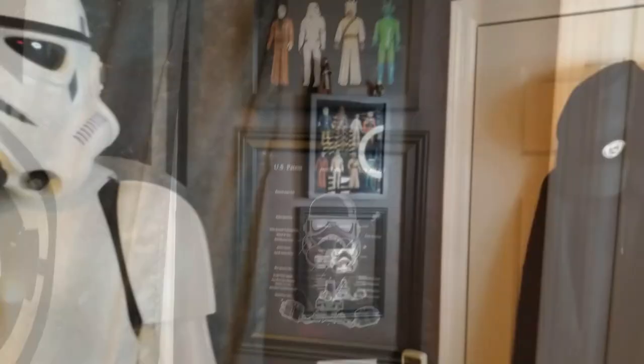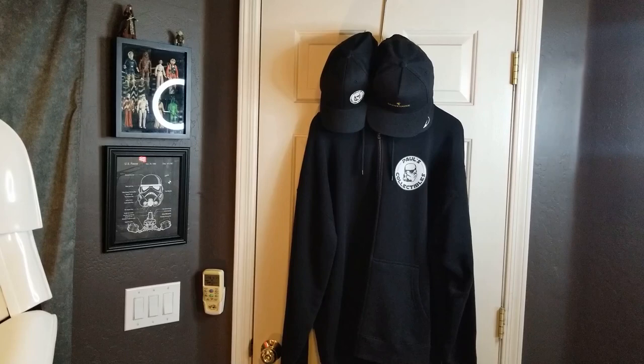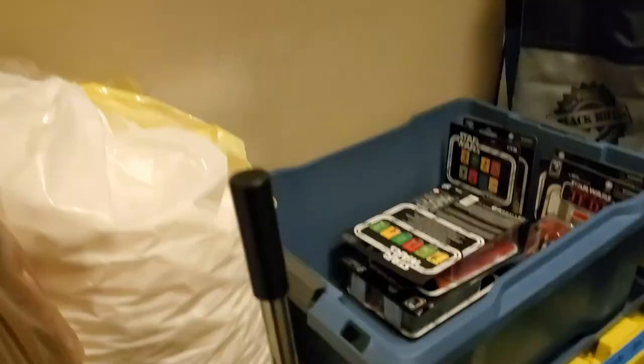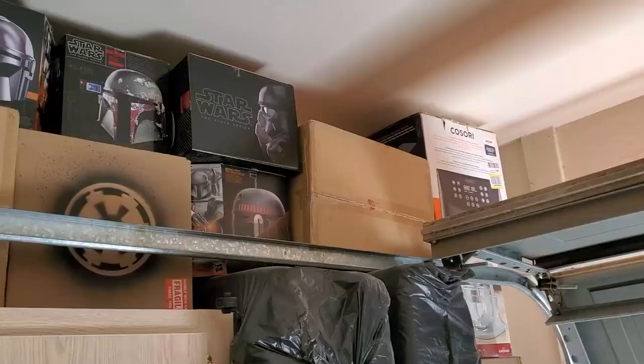Last but not least, this is the back of the door. I have a Paul's Collectibles zip-up hoodie sweatshirt that never gets worn because it's so hot here — as a matter of fact it's 116 degrees, which is why I have more time to film videos since I'm not going outside in 116 to 117 degrees Fahrenheit. I've also got a couple of hats I tend to wear in my videos. Now regarding the vintage figures you may have seen me open on the channel — they're in this closet here, and this is about one quarter of them, with the rest in plastic totes below.